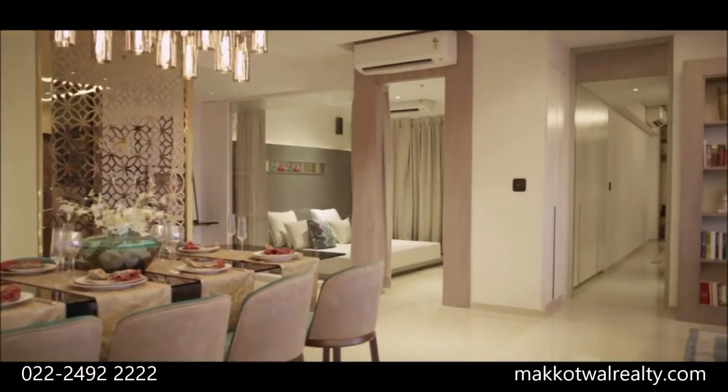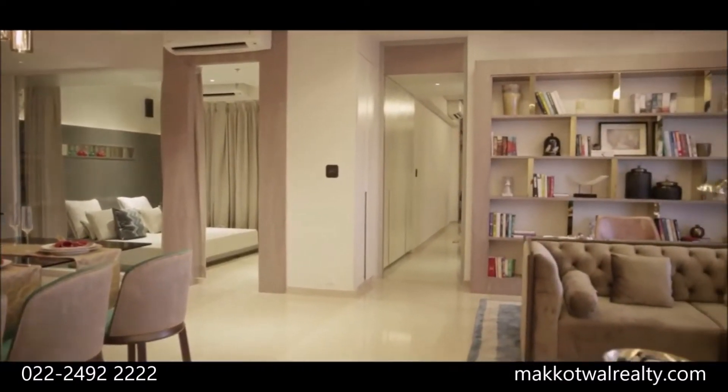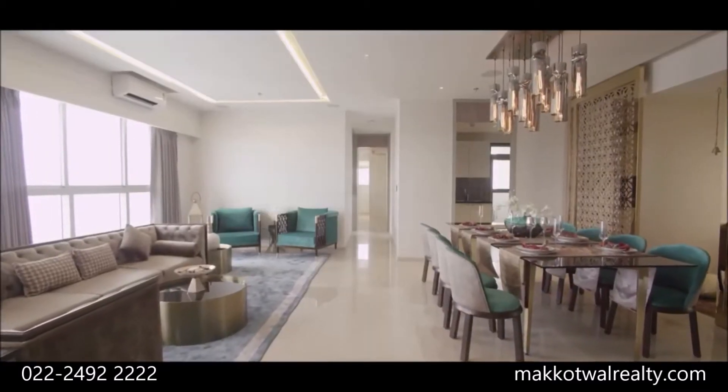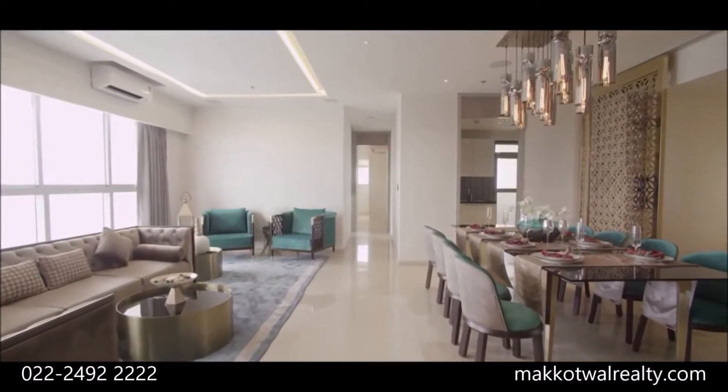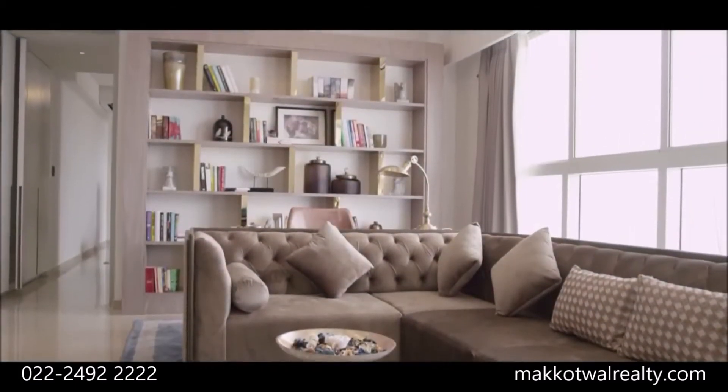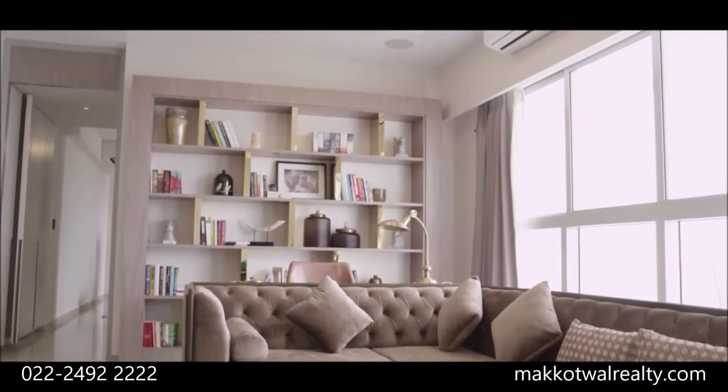Here you will find Italian marble flooring caressing your feet, and large floor-to-ceiling French windows that provide ample light and cross ventilation. The apartments are air-conditioned and Vastu compliant.